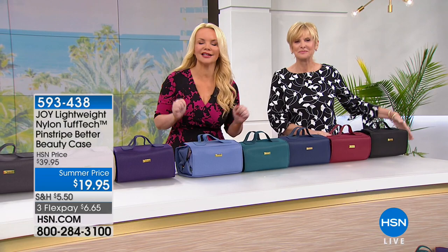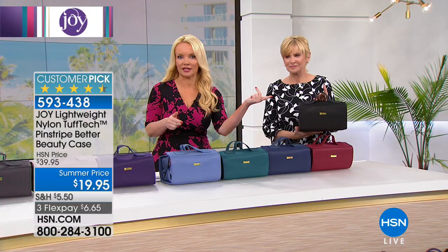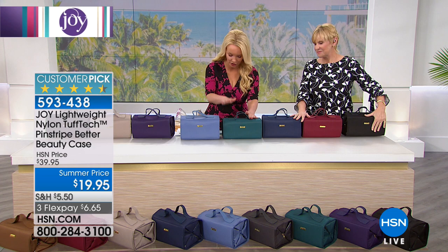We love all of her products and we have an entire hour that's going to get you organized and help you travel this summer. Deb Byers is back with us and we're going to start off with something that will blow you away. There is no better way to get organized than with Joy's super tough, durable Better Beauty case — this is the Tough Tech.